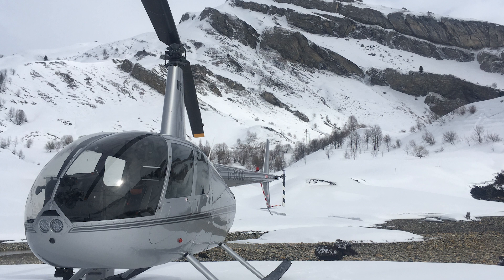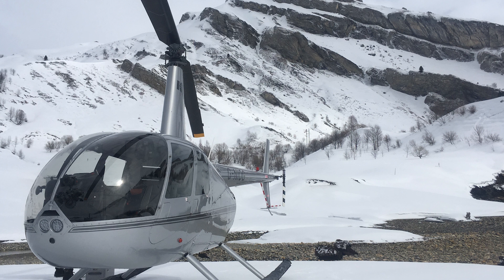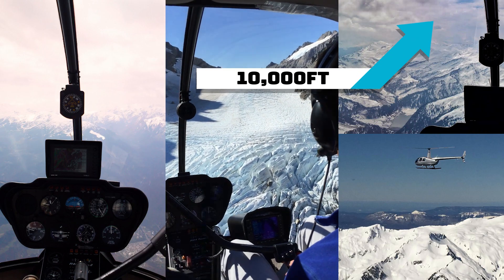In practical terms, at sea level we had a power margin of over four inches on the manifold pressure gauge — plenty of power to do a towering or vertical climb takeoff. However, at 6,000 feet we only have two and a half inches of power in reserve. Our power margin has been decreased, and whilst we can still hover out of ground effect, if we were to perform that same vertical takeoff and climb our maximum rate of climb would be seriously reduced.